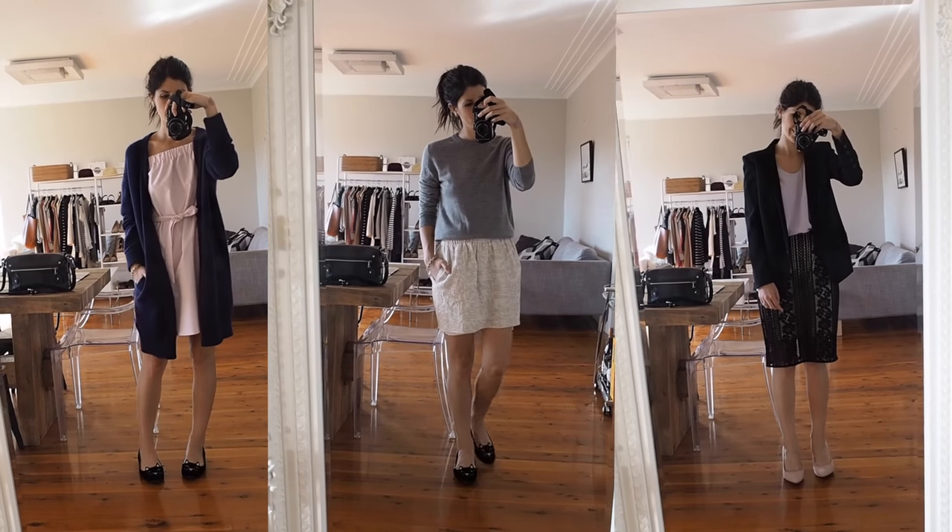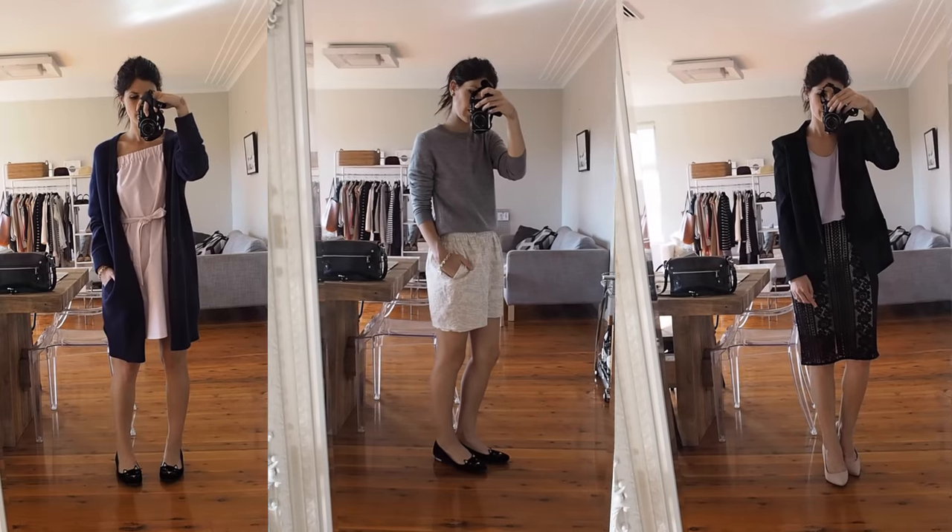Step six: know your go-to looks. Probably the biggest benefit of a capsule wardrobe is that getting ready in the morning is so much faster. You have a narrow, focused selection of clothing to pull from, and you know what looks good on you. Having a few go-to outfits or a daily uniform really helps. I'd recommend playing with all the items in your capsule, trying everything on, and taking a few snaps of the looks you love most so you can reference them later and know you'll feel confident.